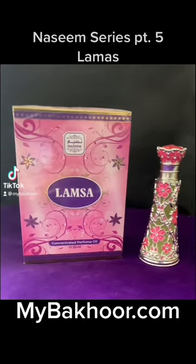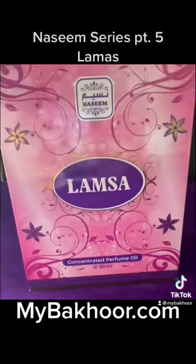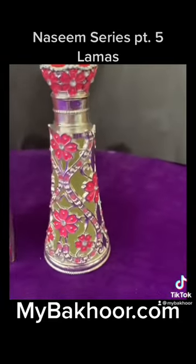Welcome back to MyBekhoor and we're doing the Naseem Perfume Series Part 5. Today we're talking about Lamsa, which is an Arabic word meaning soft touch.